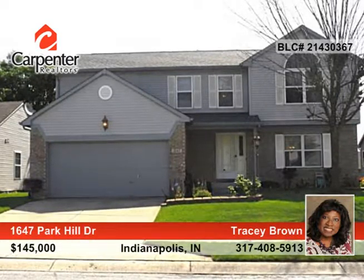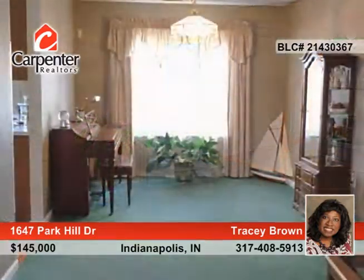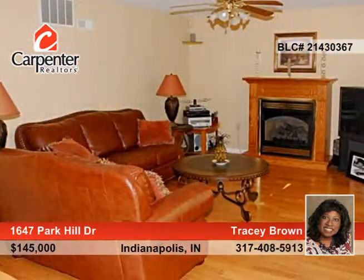You don't want to miss this beautifully maintained four-bedroom, two-and-a-half-bath home that boasts ample indoor and outdoor living space. There's gleaming laminate hardwood in the entry, and the two-story foyer overlooks the spacious living room, awaiting family accents.